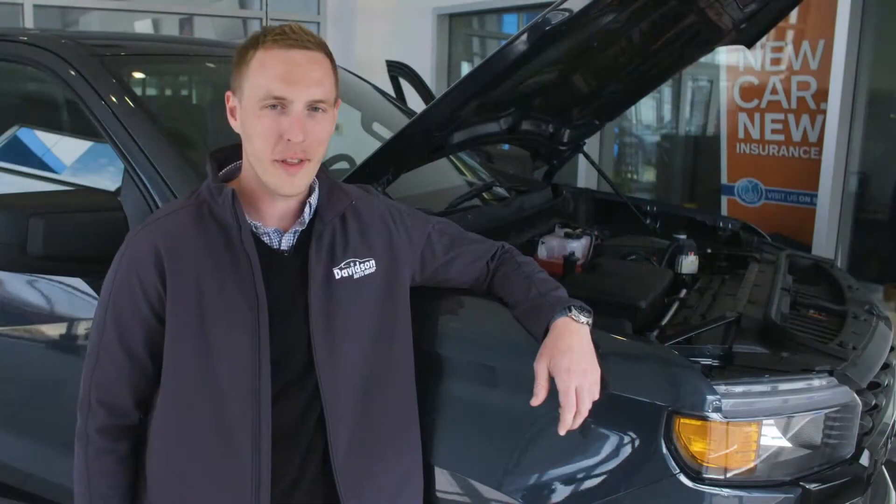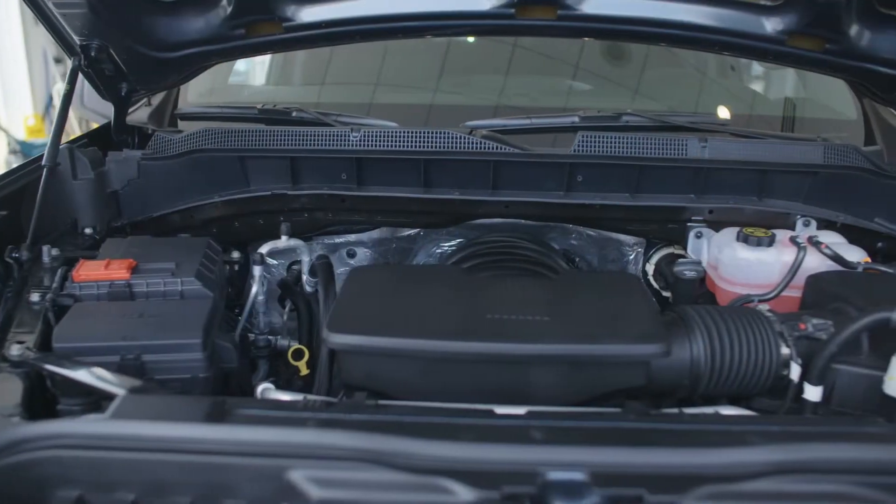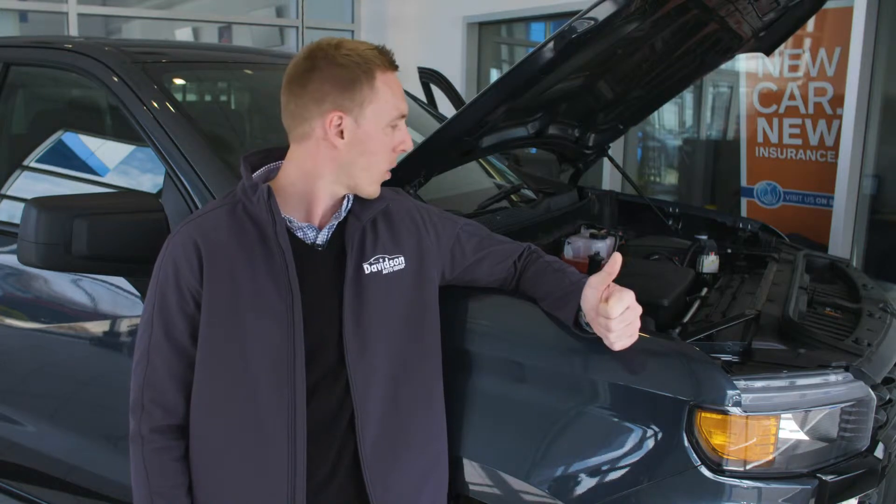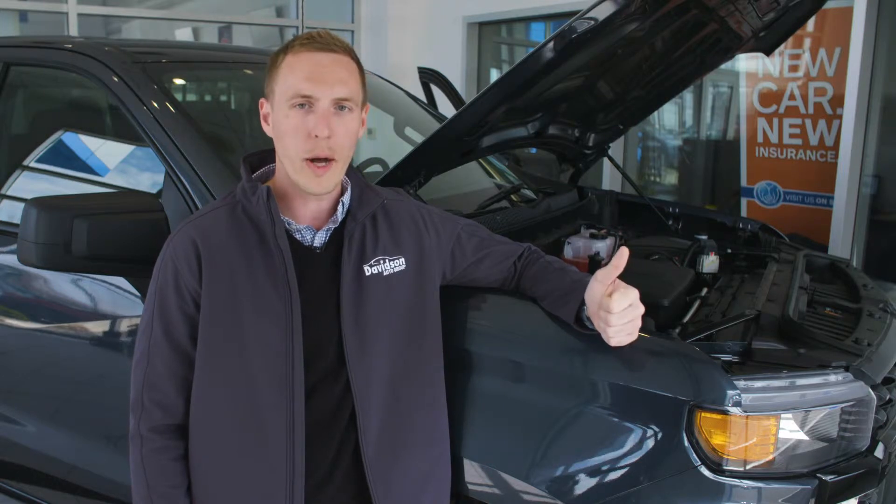If you take a look under the hood of this truck, you'll find a 5.3 liter Ecotec V8 making over 350 horsepower and 380 pound-feet of torque. Ecotec means efficiency — this truck has active fuel management and variable valve timing, meaning that you'll get the power you want when you need it, but the fuel efficiency when you don't.